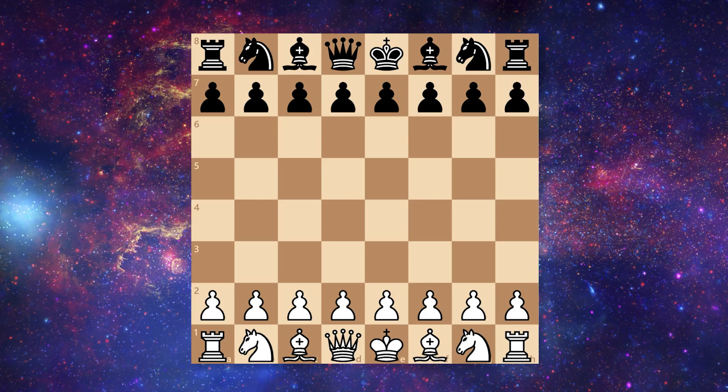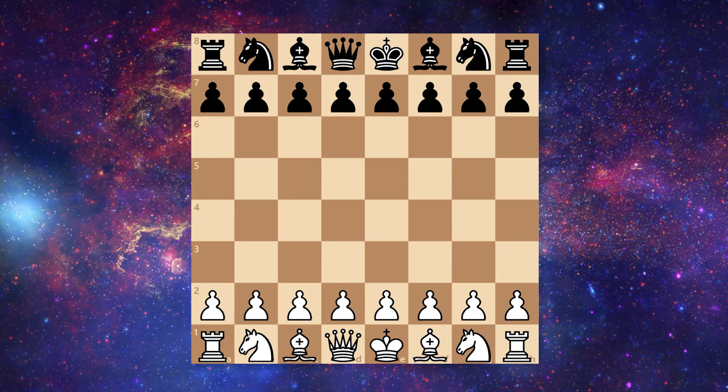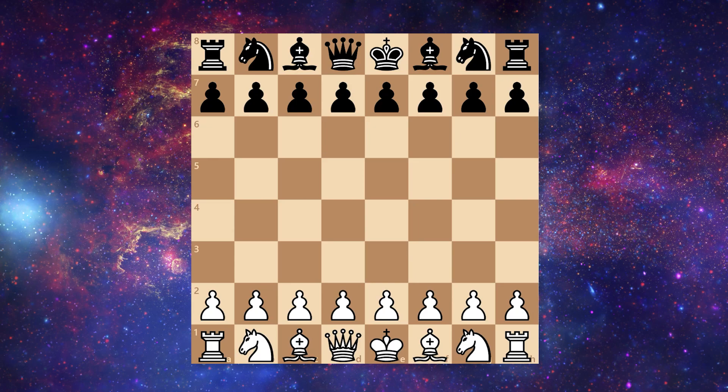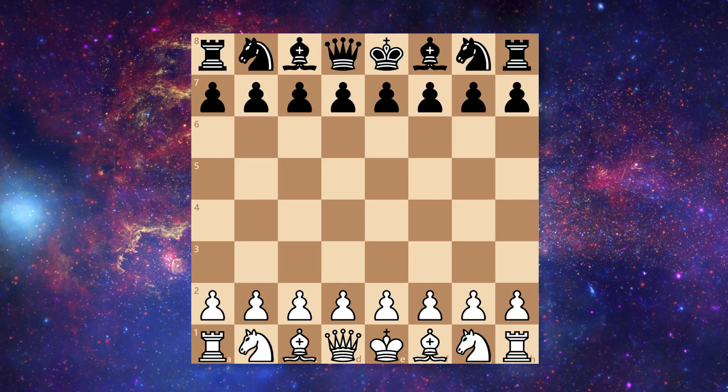This game is very special in that white had all the time they wanted. Bill Gates could use any amount of time for each of his moves, where the player with the black pieces had to make all their moves in 30 seconds. And that's not 30 seconds per move — that is 30 seconds for the entire game.